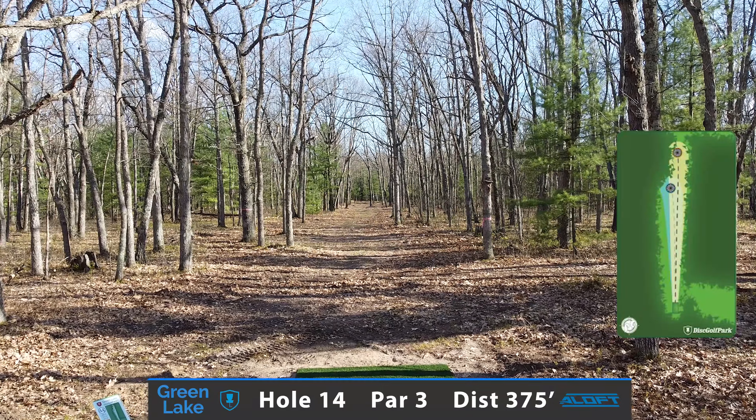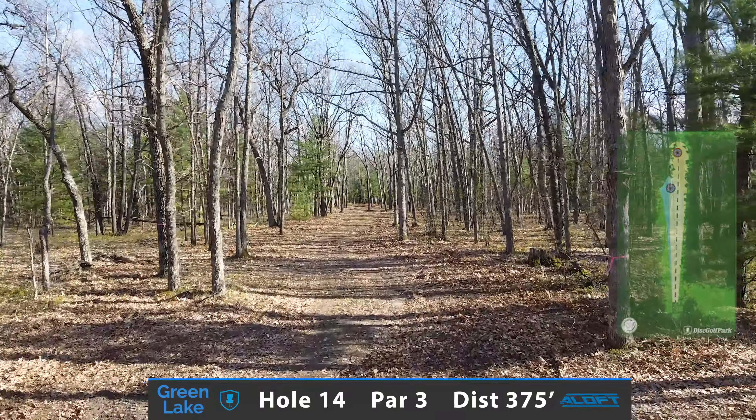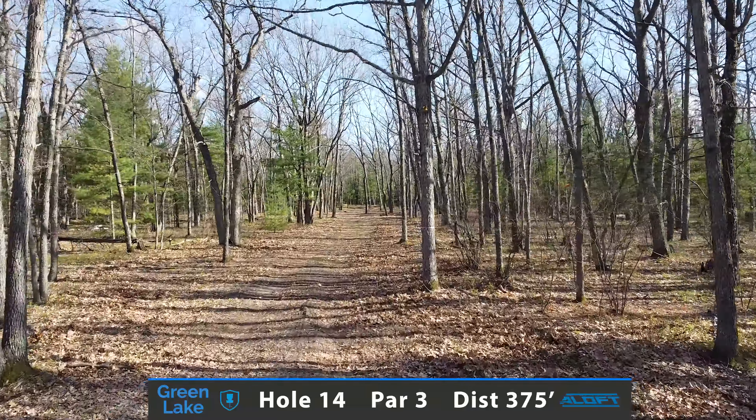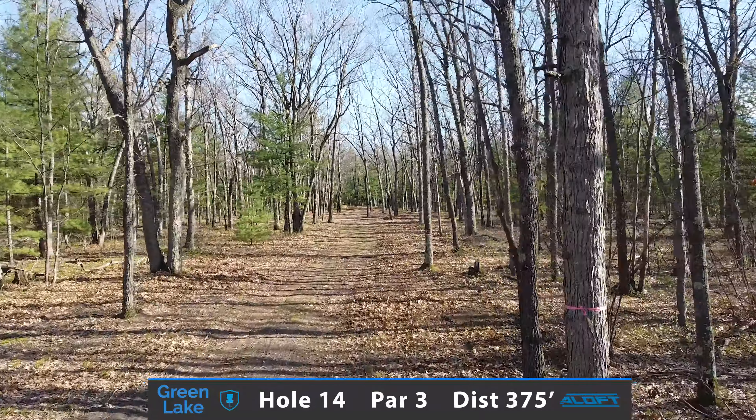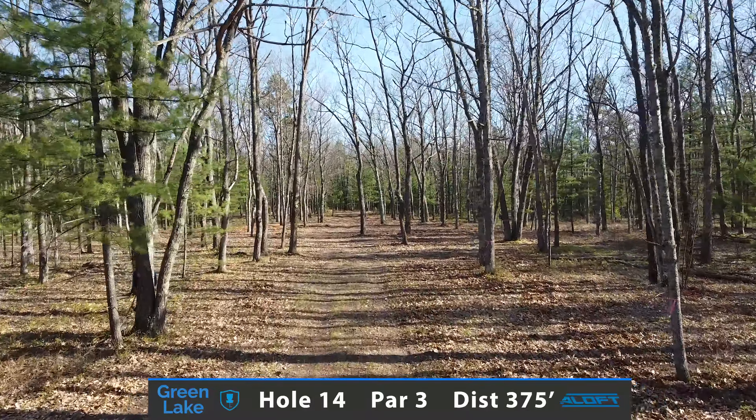Hole 14 is a 375 foot par 3. You're looking to throw a driver down the middle of this fairway for about two-thirds of the flight, until you want a hyzer right towards the basket after you get around a couple of these guardian trees.